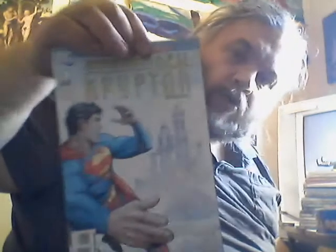Okay, here we go — Superman New Krypton Special. Okay, standard comic.